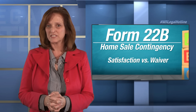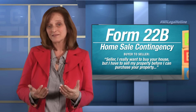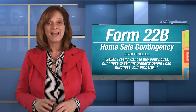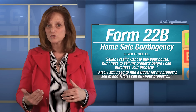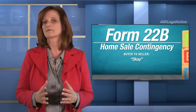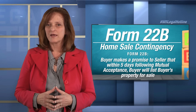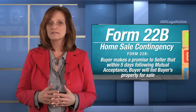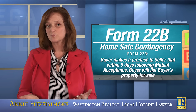Let's talk about what the home sale contingency does. The home sale contingency says from buyer to seller: seller, I really want to buy your house, but I've got this other piece of property that I have to sell before I can purchase your property, and I don't have any offers pending on this property right now. I've got to go find a buyer, and then I've got to close the transaction with that buyer before I can close the purchase of your property. Within Form 22B, buyer makes a promise to seller that within five days following mutual acceptance, buyer will list buyer's property for sale.